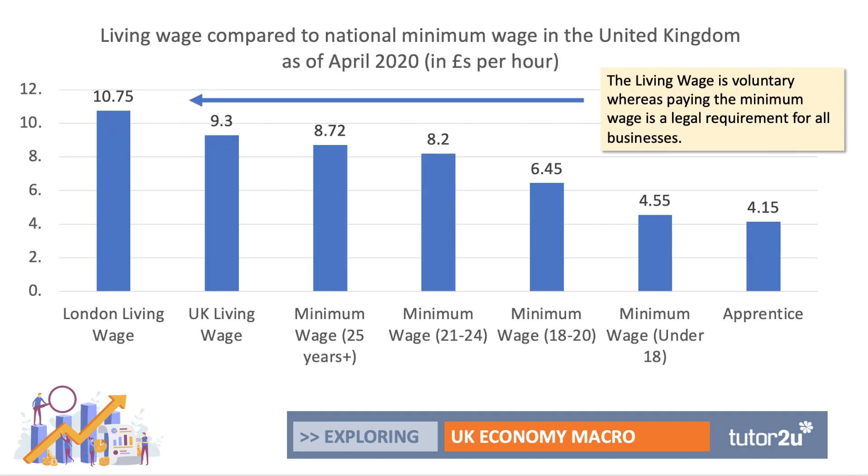There's also a difference between the minimum wage and the living wage — you may well have come across this concept. The living wage compared to the minimum wage is shown in this chart; this data was for spring of 2020, so the minimum wage has since changed. The living wage is a voluntary pay per hour, whereas paying the minimum wage is a legal requirement. As of June 2021, something like 7,000 employers in the UK do pay a living wage, which is quite a bit above the minimum wage.